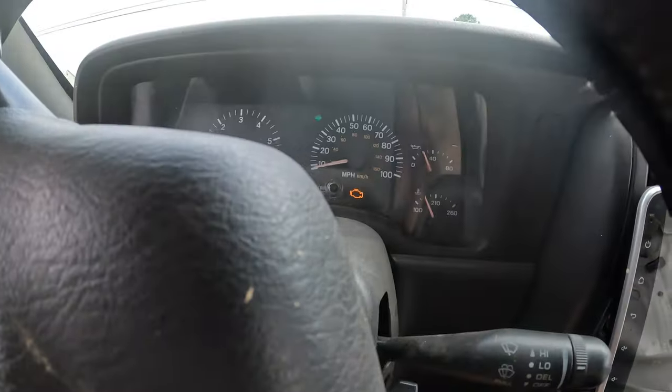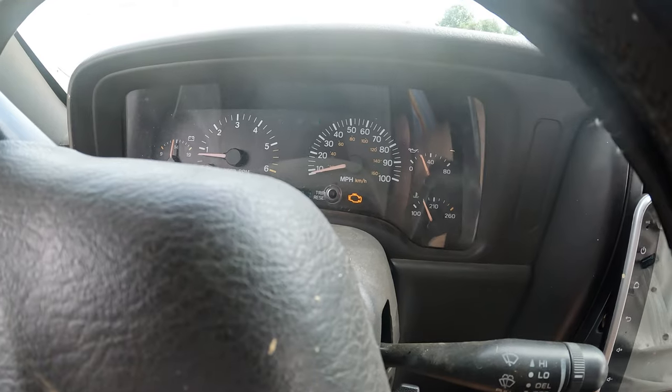What about the check engine light? See, the XJs were designed by Renault — it's a French company, they do things a little differently. That light is just there to let you know the Jeep is running. Every Jeep I've ever had, as soon as you turn it on, that light comes on and stays on the whole time. It's got to be because they're so quiet — otherwise you wouldn't know they're running.